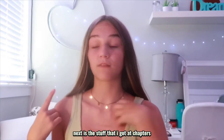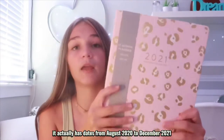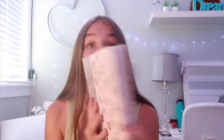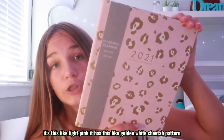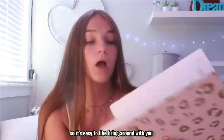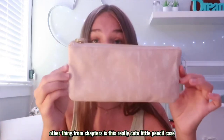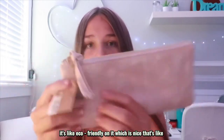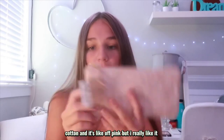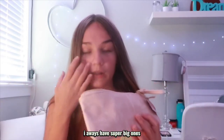Next is the stuff from Chapters. I got this really cute planner — it says 2021 and has dates from August 2020 to December 2021, so there's a lot in here. It's light pink with a golden white cheetah pattern, soft cover, so it's easy to bring around, and it has a calendar inside. I also got this cute little pencil case — it's baby pink with little plants on it, eco-friendly cotton with a gold zipper, and it's a small one since I always have super big ones.